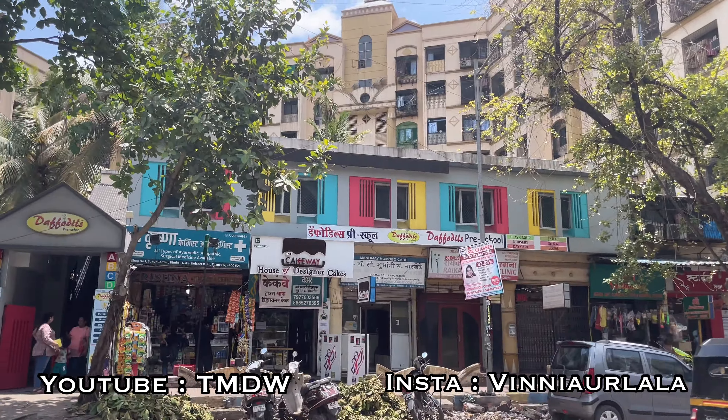If you want to know fees, I'll show you a video about it and show you in front of it. This is the Daffodil Pre-School. It's located near Sukur Garden Society. This is also a pre-school.